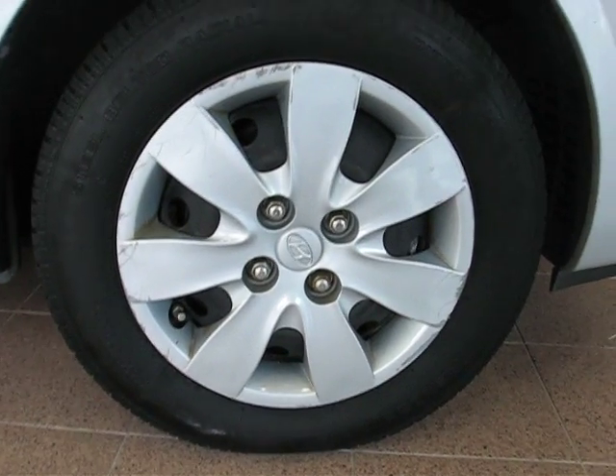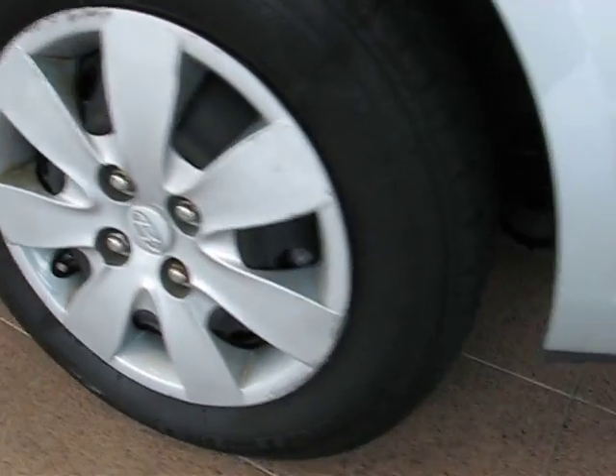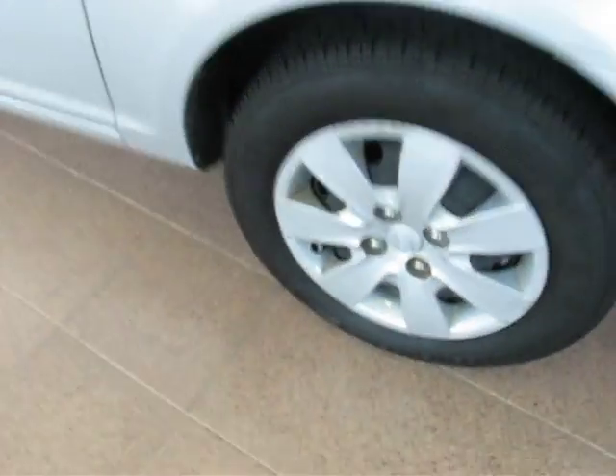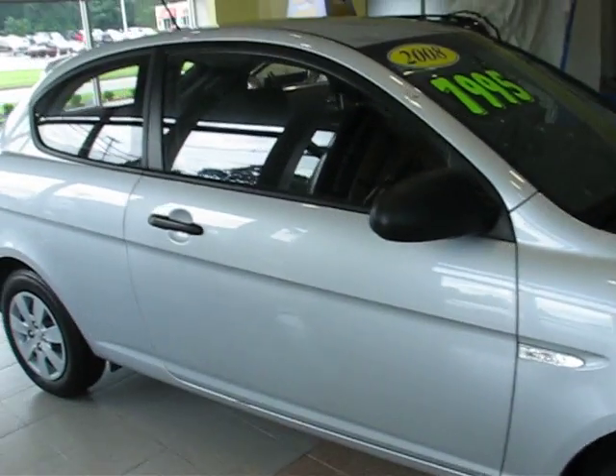Going by the less-is-more philosophy, you have 14-inch steel wheels with full covers. The tires have excellent tread on them and they're 175-series, which means they're kind of narrow — so they're excellent in the snow and cheaper to replace.